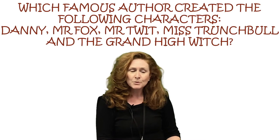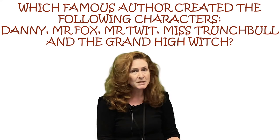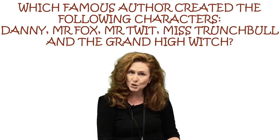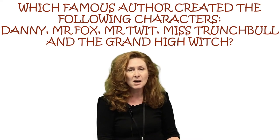Hello, my name's Claire. At home, I've got a cat called Daphne. Which famous author created the following characters? Danny, Mr Fox, Mr Twit, Miss Trunchbull and the Grand High Witch.